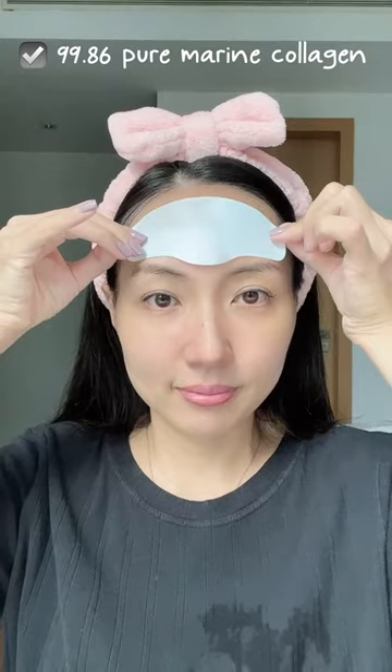Step 2: I use high prime collagen films on full face and neck. 99.86% pure collagen and hyaluronic acid replenish collagen and hydration into my skin. Spraying extra collagen mist helps active ingredients absorb better.